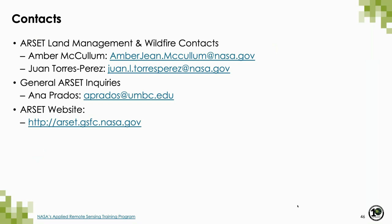Thank you Christine and Cole for those great presentations. You can contact myself or my colleague Juan Torres-Perez with further questions. For general questions about the ARSET program, contact Anna Prados, our program manager. The ARSET website lists trainings on land applications as well as other applications including water resources, disasters, health and air quality, and wildfires — please take a look for other trainings applicable to your work.